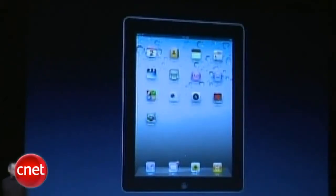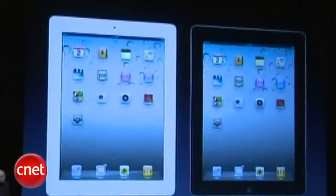We're going to introduce today iPad 2, the second generation iPad. So, what is iPad 2? What have we learned? What can we improve?